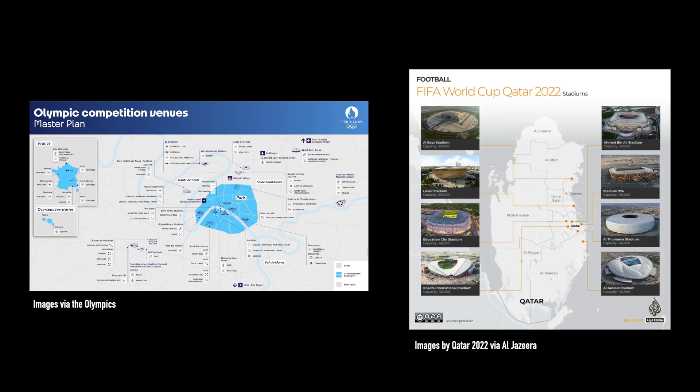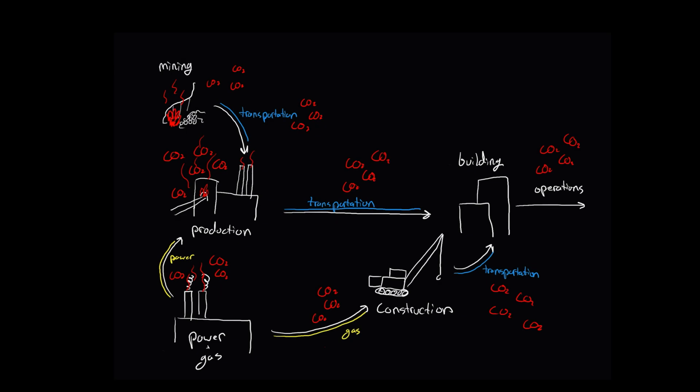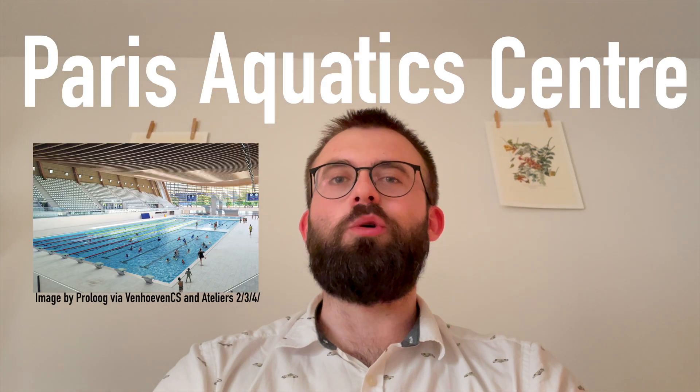These two events are not perfectly compatible for comparison, and both cities have vastly different histories and development, but I only bring it up to make the point that stadiums are expensive and costly, both for our wallets and for the air that we breathe. My name is Matt — if you're new to this channel, I like doing engineering and design deep dives, and today I want to talk about one of the major new venues they constructed for the Games, the Paris Aquatic Center.